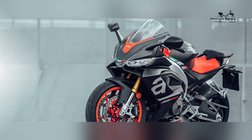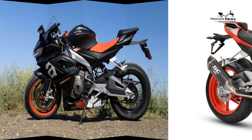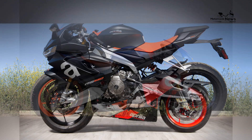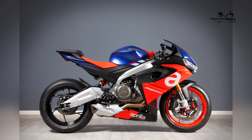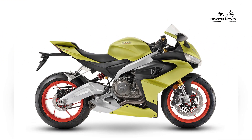Versatility and riding scenarios: while the RS660 is known for its high performance capabilities, it's versatile enough to handle various riding scenarios. Novice riders can use it for spirited weekend rides, daily commuting, and even occasional track days, making it an adaptable sport bike.